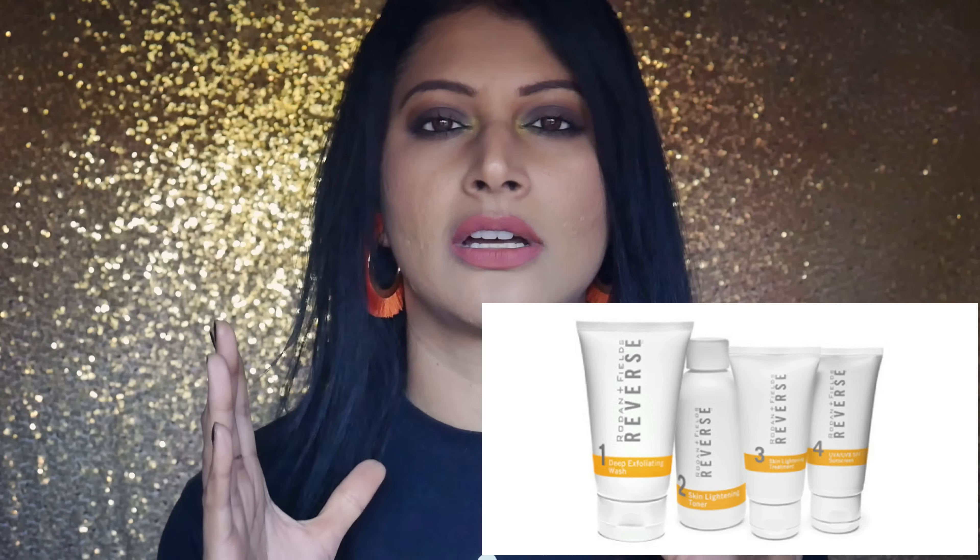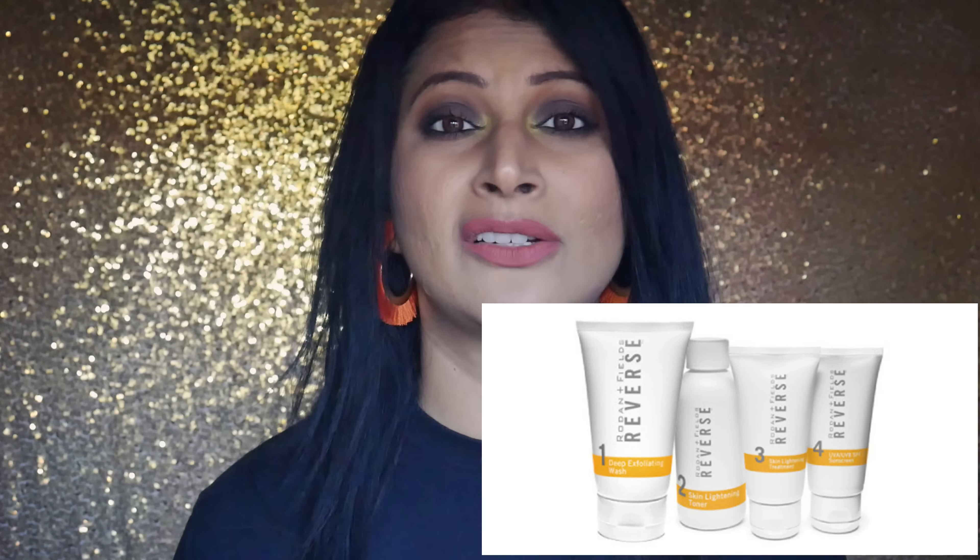Now let's talk about the brand. The brand's name is Rodan and Field. If you guys have been with me from day one — about a year and a half ago — one of my early monthly favorites included the Reverse line from Rodan and Field, which I bought with my own money because I heard so many good things about it. No regrets.